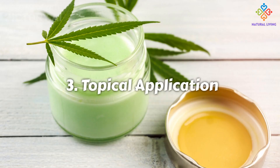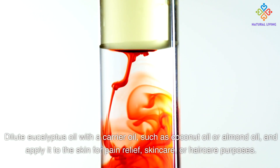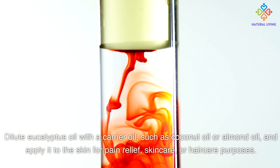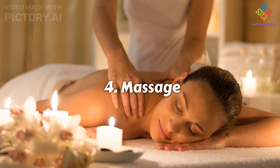For topical application, dilute eucalyptus oil with a carrier oil such as coconut oil or almond oil, and apply it to the skin for pain relief, skin care, or hair care purposes. It can also be used for massage.